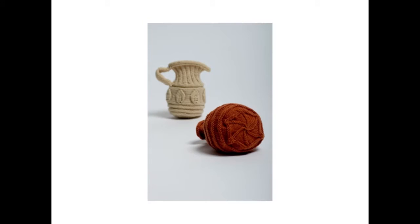Here are some miniature pence jugs that have been included in exhibitions and which, when tweeted, are very popular.